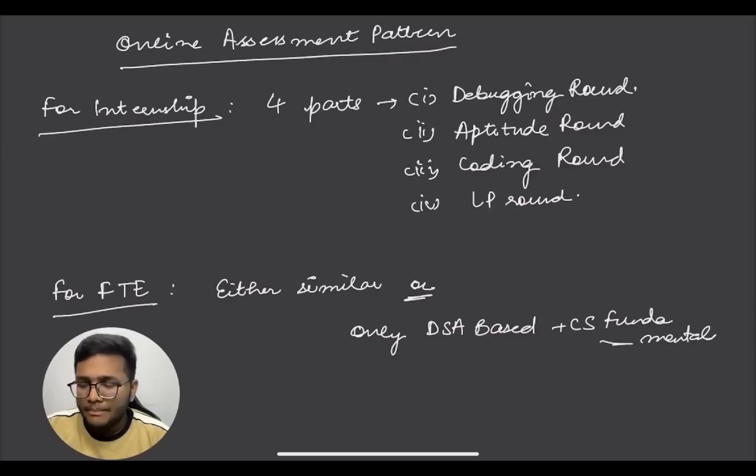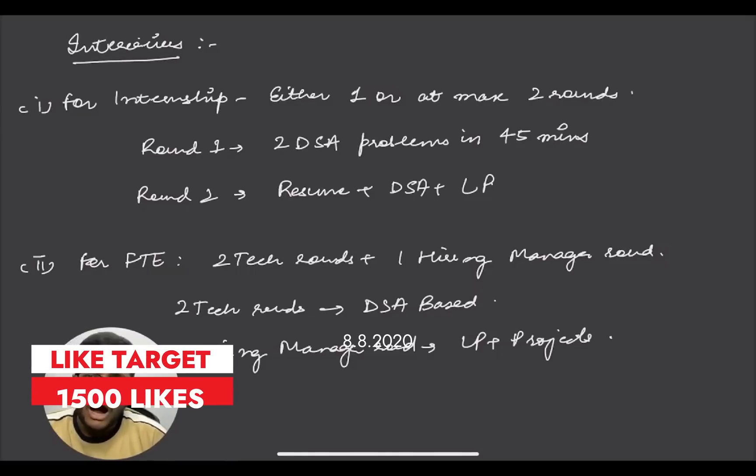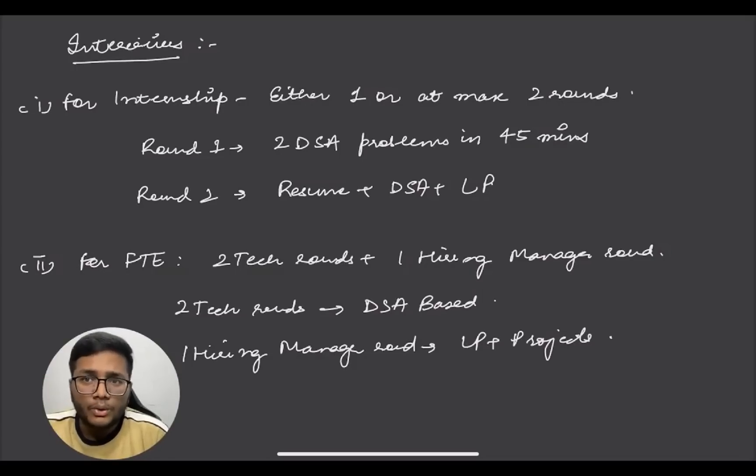Once you clear the online assessment, you will be invited for interviews. For internship, if going through Amazon Vau, you will have either one or at most two rounds. In a single round, it will be a coding round where you'll be asked two data structure problems to solve in 45 minutes. If there is a second hiring manager round, it will cover DSA, your resume, your projects, and Leadership Principles. There are 16 Leadership Principles of Amazon - the link will be in the description - and you need to align your answers to depict these principles.